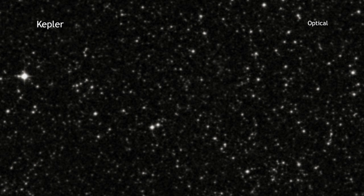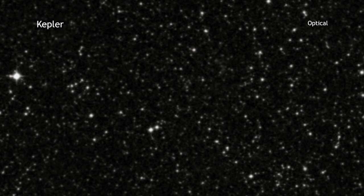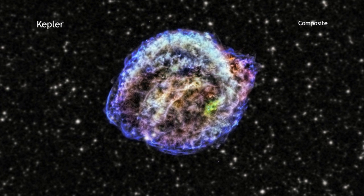Over 400 years ago, Johannes Kepler and many others witnessed the appearance of a new star in the sky. Today, this object is known as the Kepler supernova remnant.